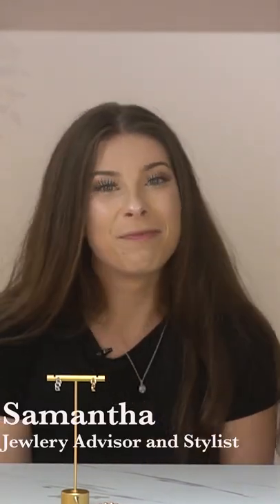Hello everyone! Welcome back to a brand new episode of Jewelry of the Day. My name is Samantha, a jewelry advisor and stylist here at Lulu's, and today we're going to be talking about these gorgeous Cuban link studs.